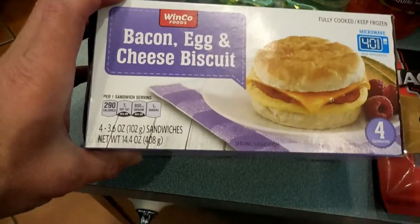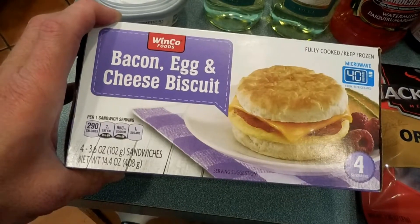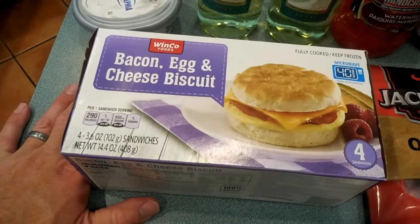I've got bacon, egg, and cheese biscuits — I love these things from McDonald's. Obviously this is not McDonald's, this is WinCo, but it'll make a good breakfast for me while I'm at work next week.